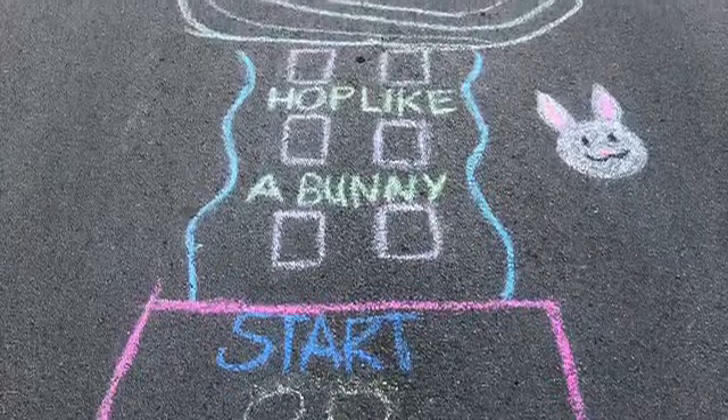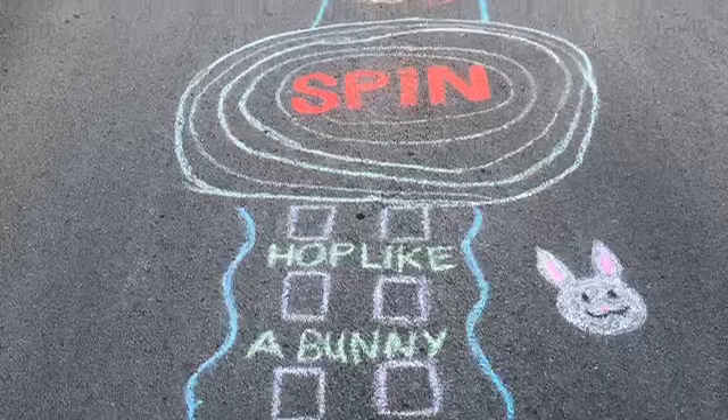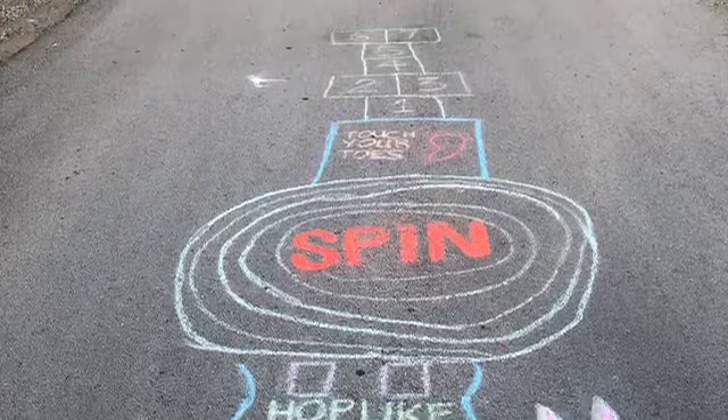Use chalk to draw games on your driveway or sidewalk. Have the kids hop like a bunny, spin, and touch your toes.